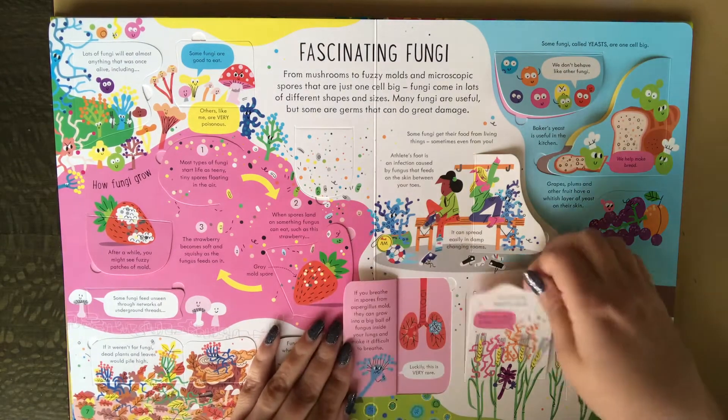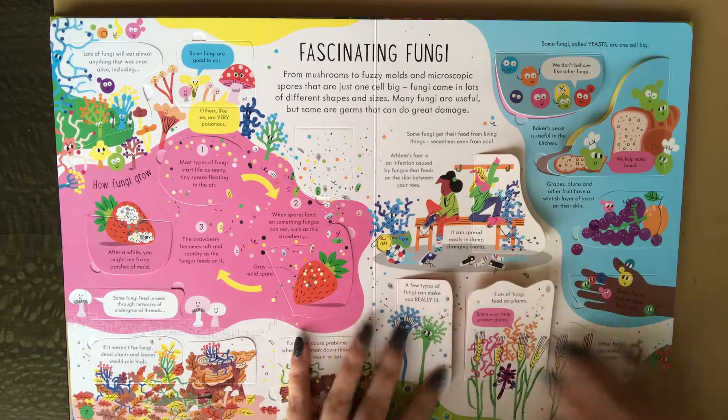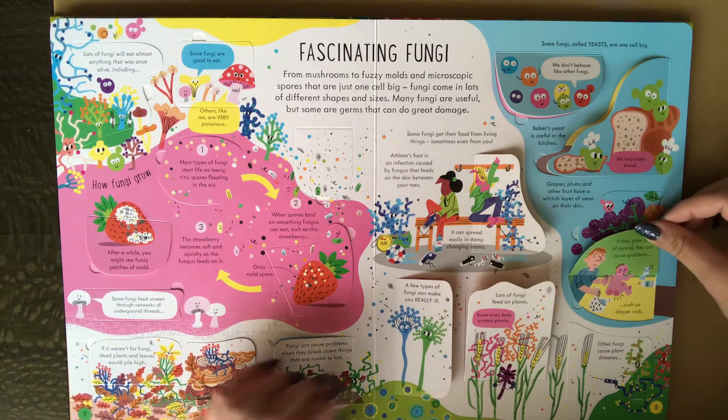Tons and tons of flaps. And there's diaper rash too.